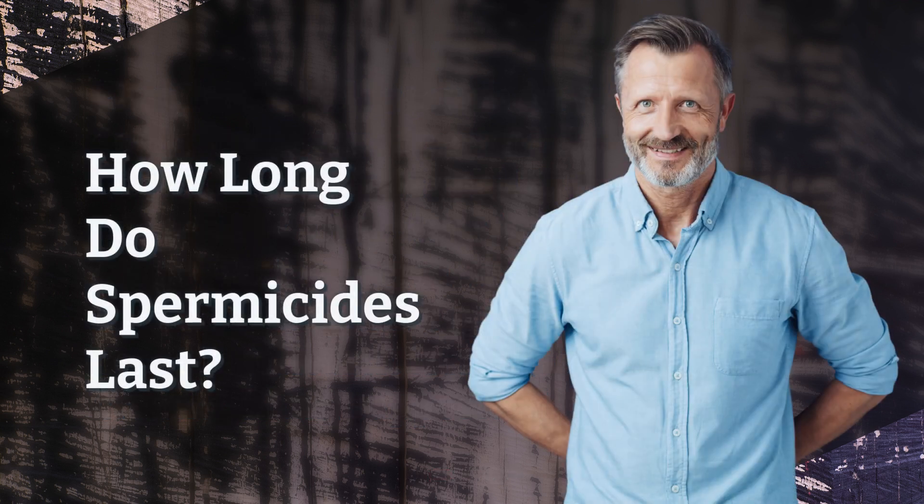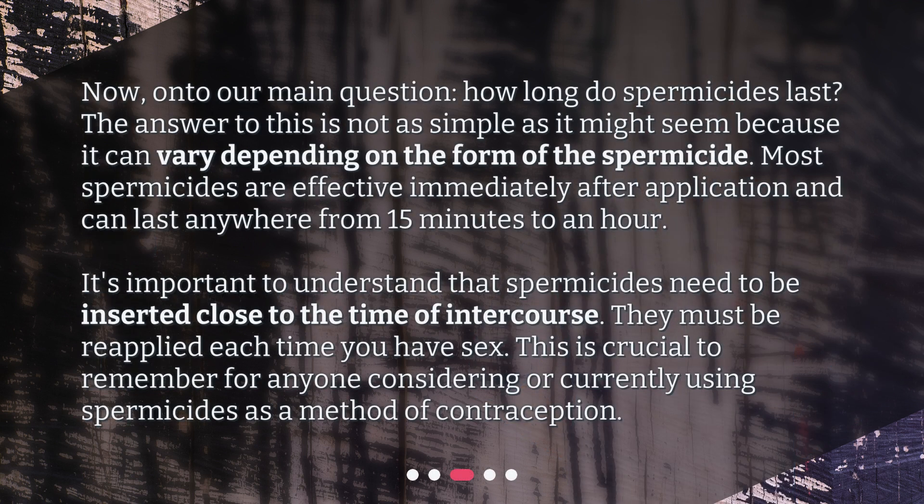How long do spermicides last? The answer to this is not as simple as it might seem, because it can vary depending on the form of the spermicide. Most spermicides are effective immediately after application and can last anywhere from 15 minutes to an hour. It's important to understand that spermicides need to be inserted close to the time of intercourse, and they must be reapplied each time you have sex.